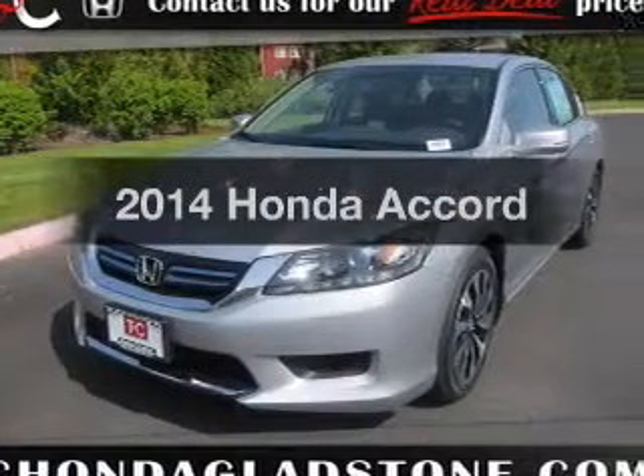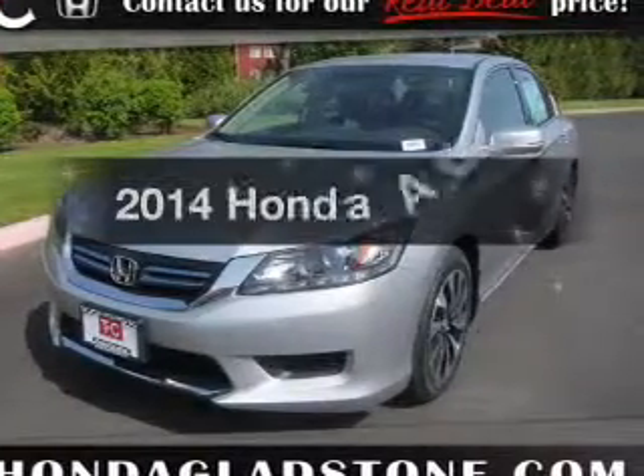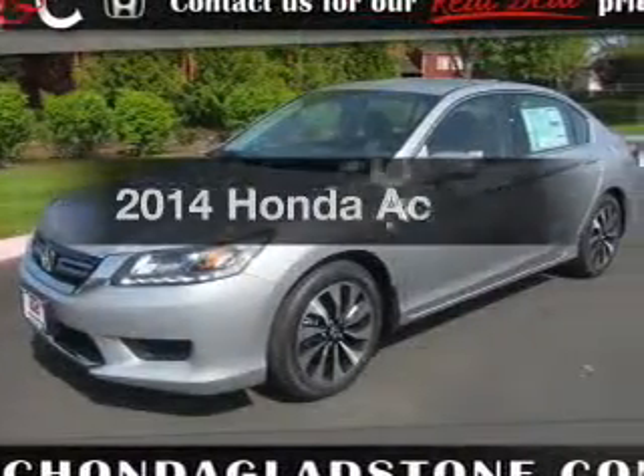Check out this 2014 Honda Accord. Everything you need under one roof with this great vehicle.